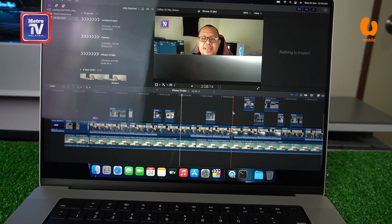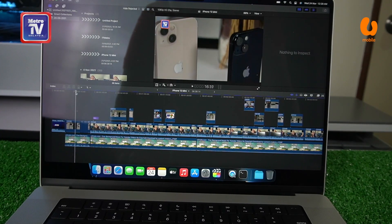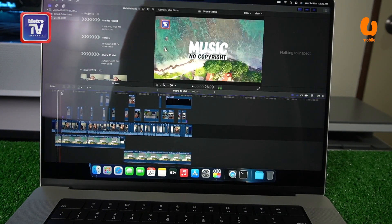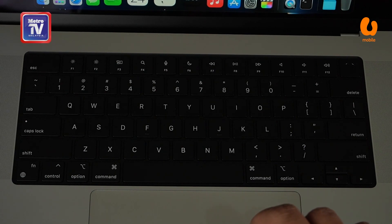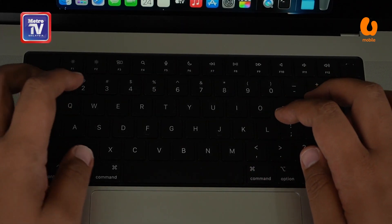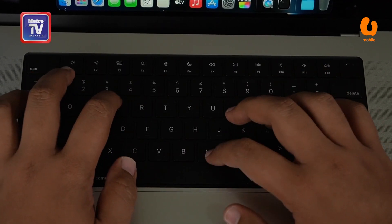Jadi apabila Apple menukar kembali kepada F key, ia pastinya sesuai untuk kegunaan golongan Pro. Untuk sebarang konfigurasi, pengguna boleh melayari laman web apple.com.my untuk melakukan tempahan atau sebarang bentuk konfigurasi spesifikasi yang sesuai. Biarpun Macbook Pro kali ini sedikit tebal, namun dengan sokongan port dan kefungsiannya, ia sangat sesuai untuk golongan profesional.